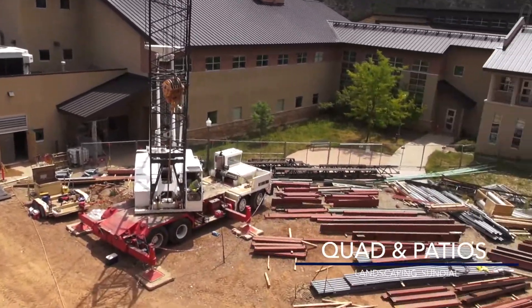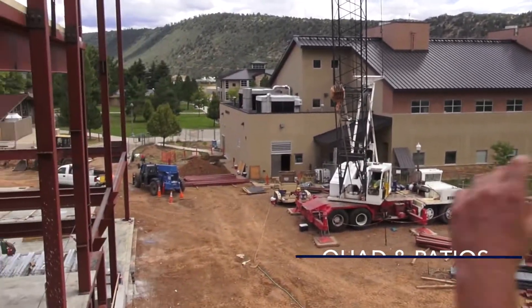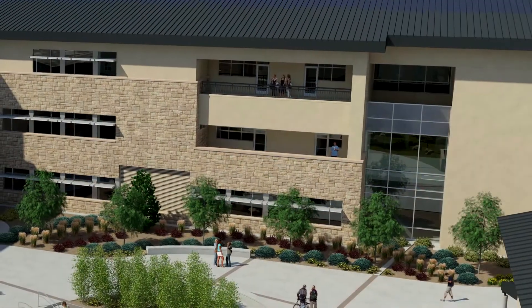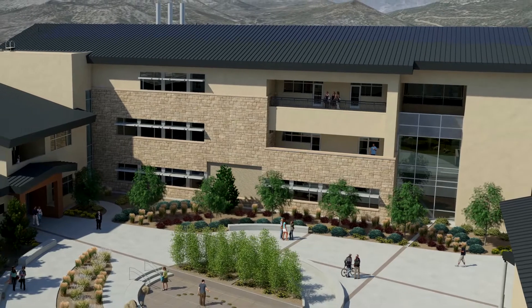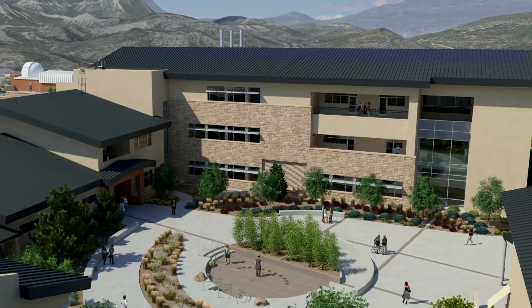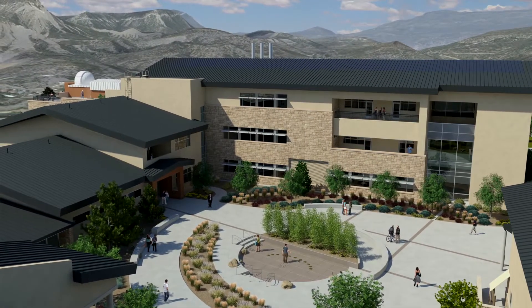This whole area will form a brand new quad campus area. It's all going to be brand new landscaping and hardscaping. Over here we're going to have a couple of small patio areas. There's going to be basically an outdoor hallway at this second floor elevation that runs the length of this building profile and looks down onto the quad — the new landscaped area. That'll be a nice space.